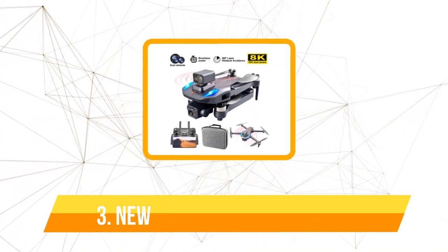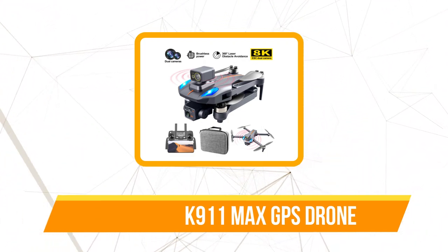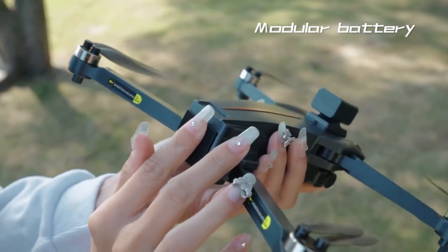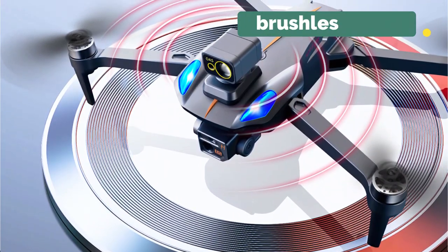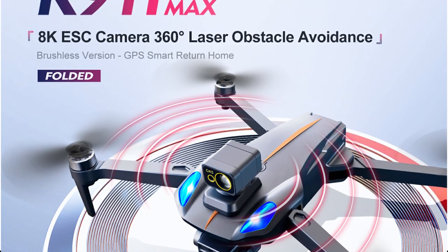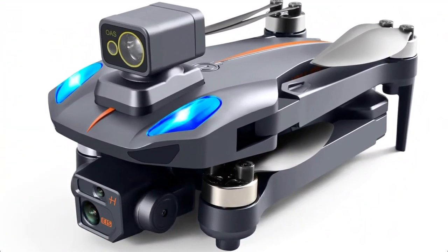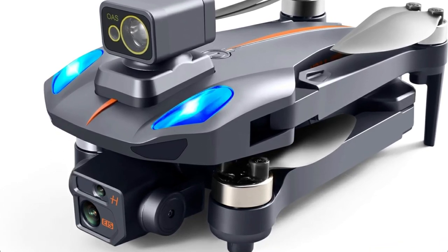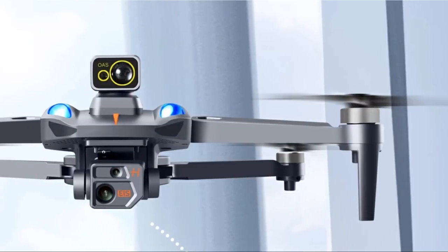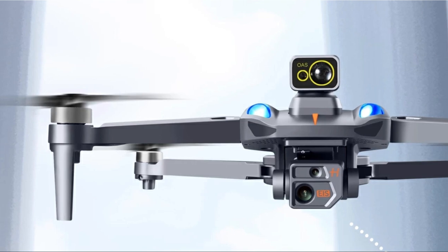At number three on our list is the new K911 Max GPS Drone. A quadcopter made for professionals, the K911 Max GPS Drone with dual 8K HD cameras is intended for use in aerial photography and cinematography. It has a foldable design for simple storage and transport, and a brushless motor for reliable and effective performance. The drone also has GPS technology, which enables it to keep track of its whereabouts in the air and automatically navigate back to its starting place. Beginners will find this function especially helpful as it can help prevent crashes and lost drones. The K911 Max GPS Drone can fly up to 1,200 kilometers away and can record breathtaking aerial footage. A first-person view camera is also included, allowing you to watch what the drone sees in real-time on a compatible smartphone or tablet.